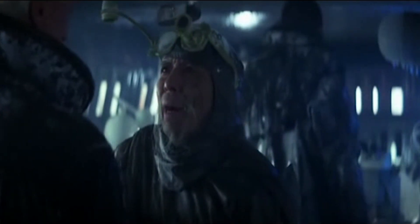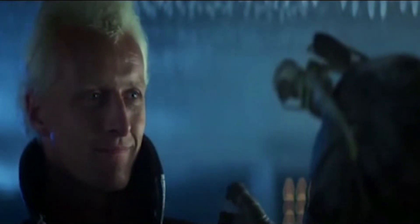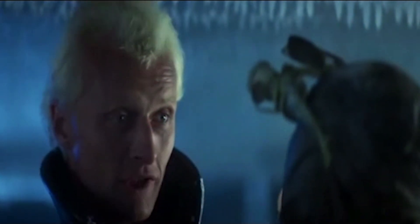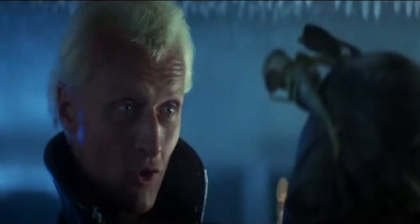You Nexus, huh? I designed your eyes. Sure. If only you could see what I've seen with your eyes. Sure, a pair of sparkling blue eyes really packs a visual wallop.